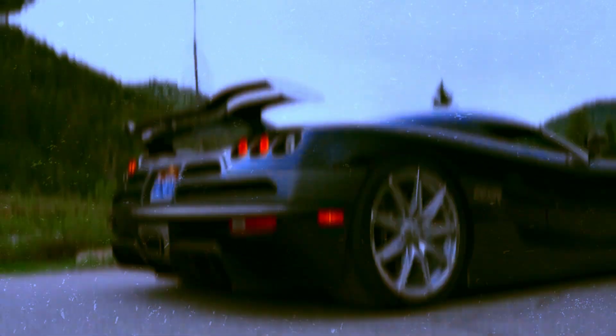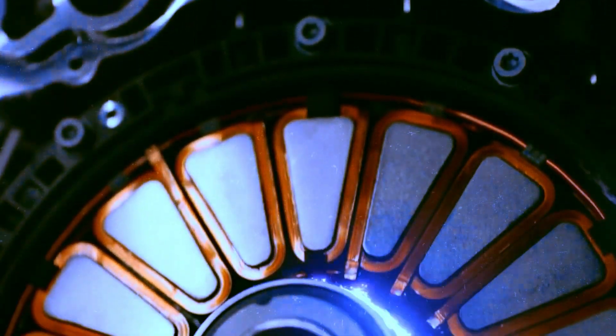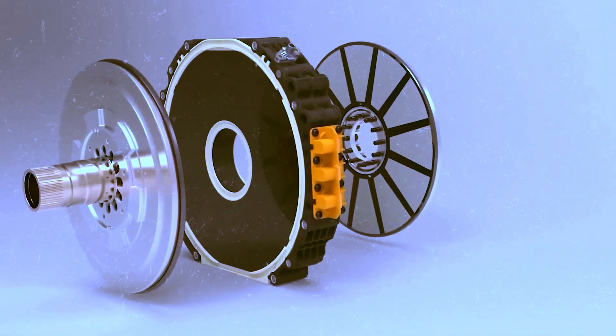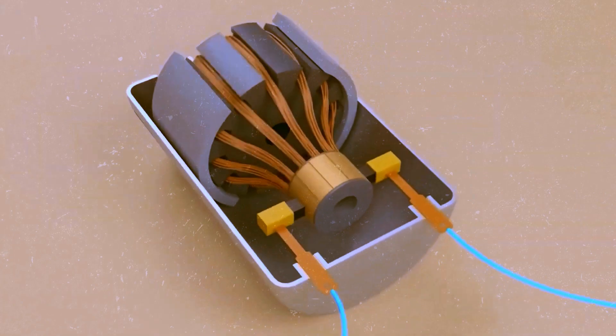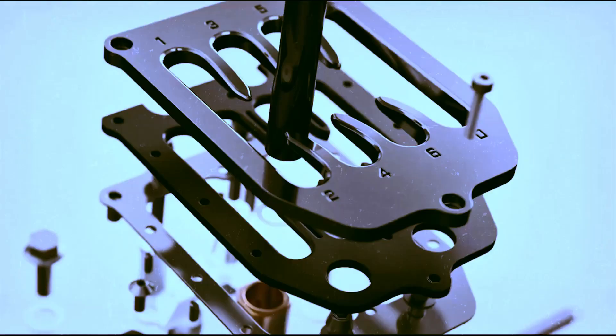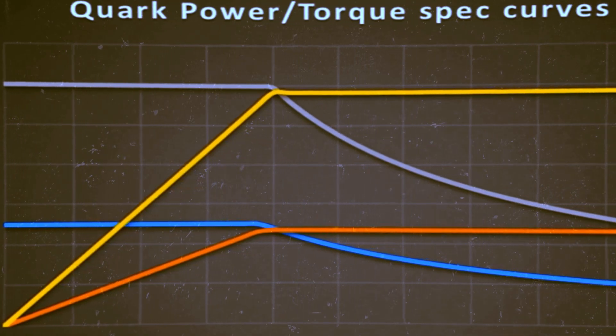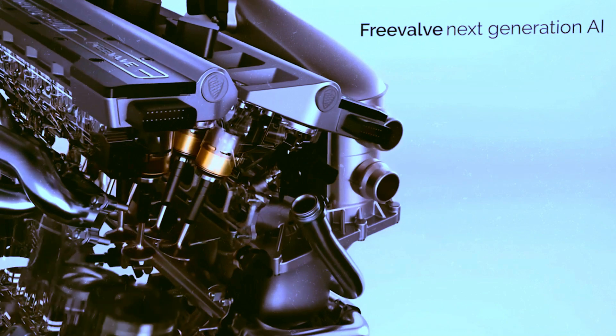In the world of engines, the Quark stands out — not only for its power, but also for its compactness. Whether for electric cars, drones, or other applications, it presents itself as a viable option bearing the signature of Koenigsegg. The Quark was conceived with a special purpose: to operate in synergy with combustion engines — more specifically, to work in tandem with Koenigsegg's own TFG engine.